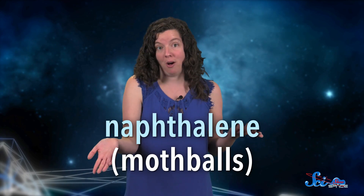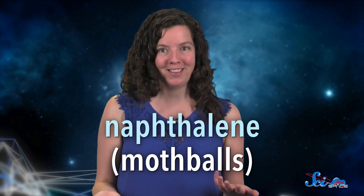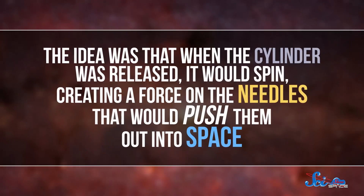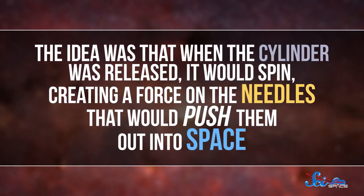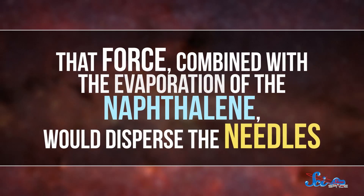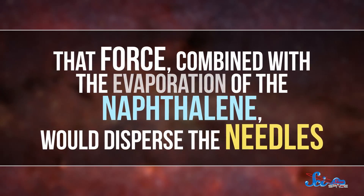The first batch of needles was launched on October 21, 1961. The needles were in a cylinder embedded in naphthalene, otherwise known as mothballs. They didn't choose that compound because they wanted the needles to smell like your grandmother's closet — naphthalene was convenient because it would evaporate in the near vacuum of space. The idea was that when the cylinder was released, it would spin, creating a force on the needles that would push them out into space. That force, combined with the evaporation of the naphthalene, would disperse the needles.